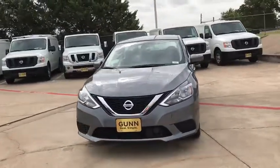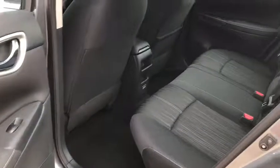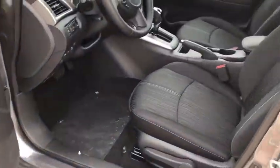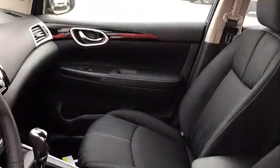Cruise control, keyless start, aluminum wheels, rear defrost, climate control, AM FM stereo radio, front wheel drive, MP3 player, CD player. This vehicle offers reliability and good looks at a great price. So come in and take a test drive today.